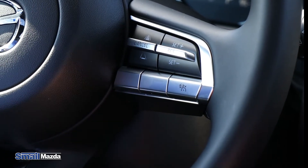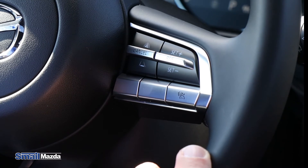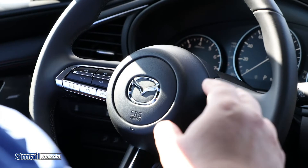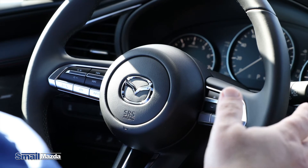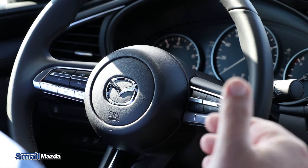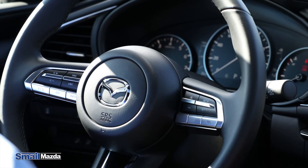On the steering wheel, you have your adaptive cruise control where you can set not only the speed you want to travel, but the distance you want to stay behind the car in front of you. When you have that set, as long as the car in front of you is going slower than the speed you set, it'll maintain that distance behind it. If they slow down, you'll slow down; if they speed up, you'll speed up. It's a really nice way to travel without worrying about heavy traffic.